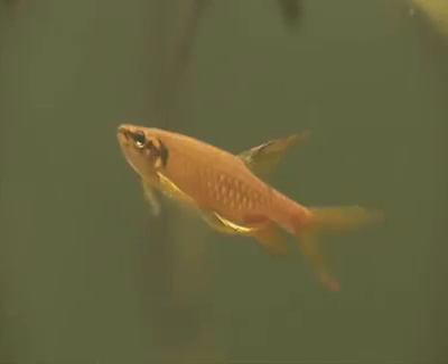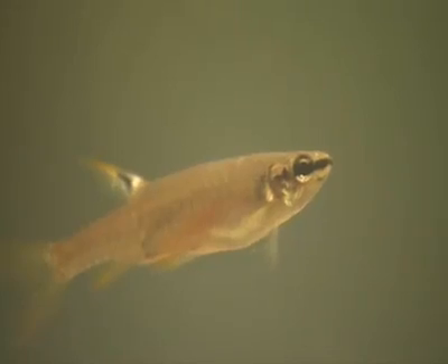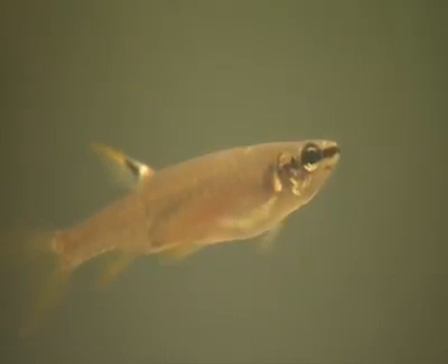Close by overhanging leaves, pairs of Copella arnoldi gather. These tiny fish have a huge challenge ahead of them. The male has the long tail. The female is ready to spawn, the eggs visible through her skin.